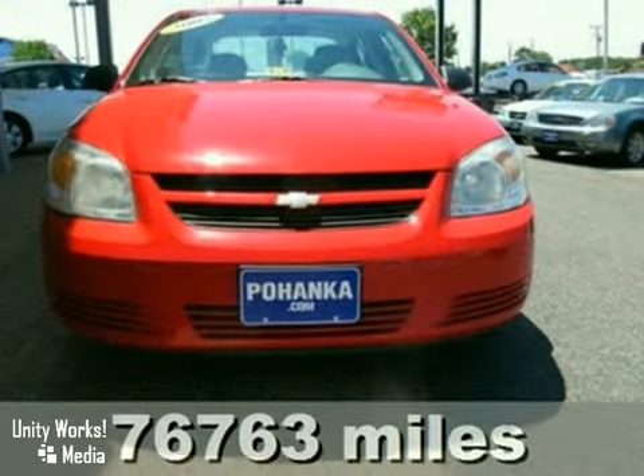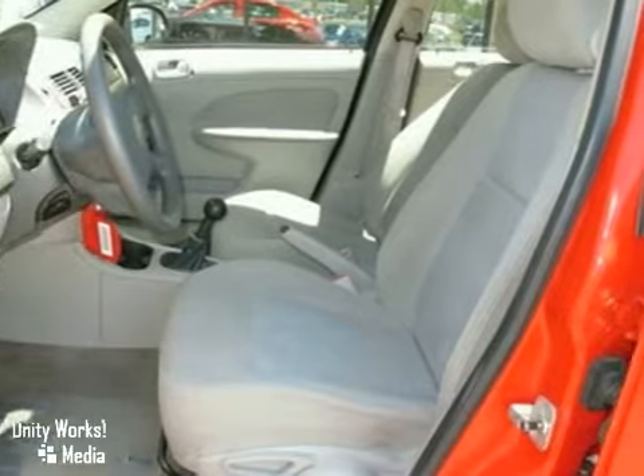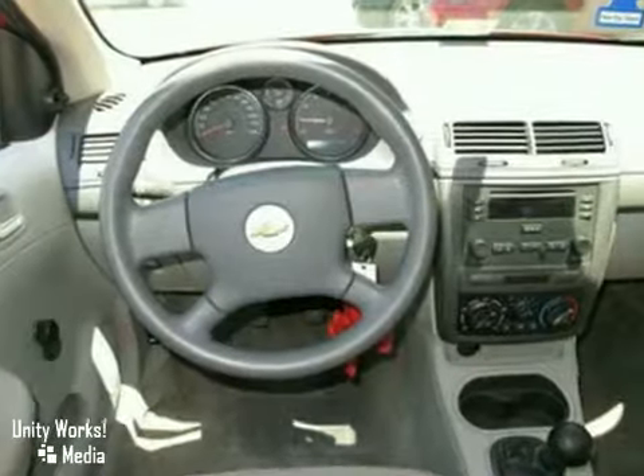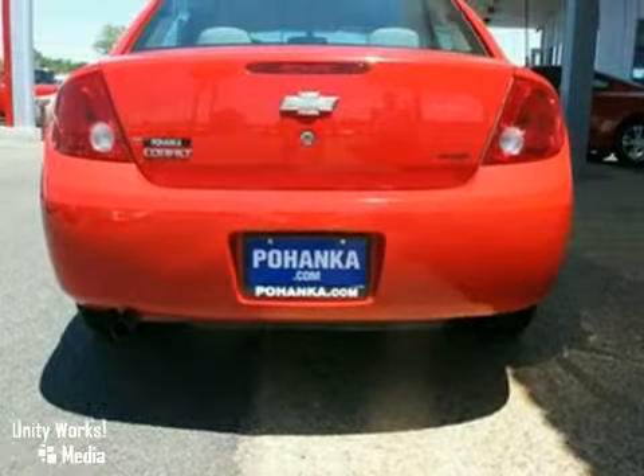It features daytime running lights, intermittent wipers, and dual airbags. It also has air conditioning, a CD player, and pass-through rear seat. The anti-theft system makes this vehicle hard to pass up. It gets great fuel economy and is a good first vehicle or for commuting.